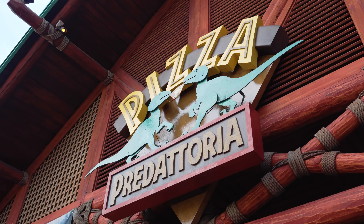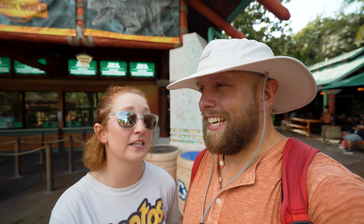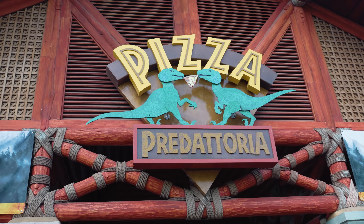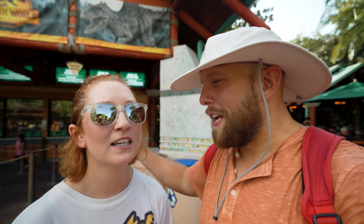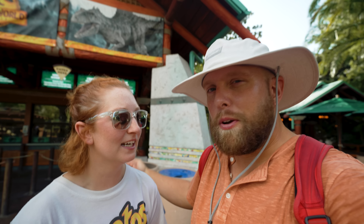Our next restaurant in Jurassic Park is Pizza Predatoria. As you exit Burger Diggs and continue through the park, it's on the right-hand side just before the raptor encounter. We don't eat here very often — if we're getting pizza, we usually head over to Studios — but the pizza here is pretty good, arguably the best pizza in Islands of Adventure. We just don't stop here very often. If we're eating in Jurassic Park we usually grab something from Natural Selections, one of the little snack stands. We probably need to eat at Pizza Predatoria more often.